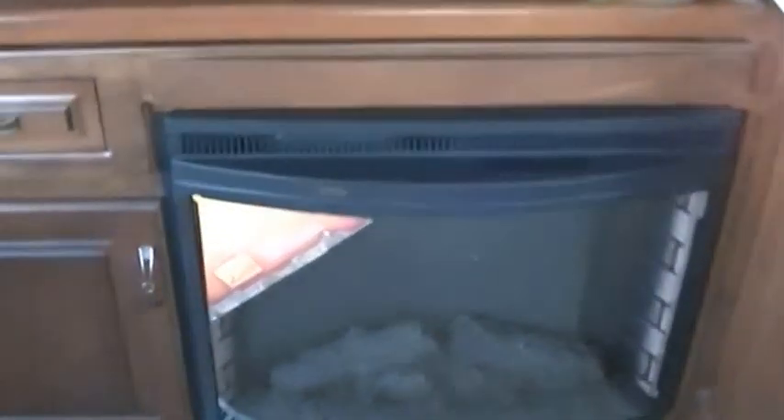Nothing beats hot bacon and eggs except hot chocolate chip cookies coming right out of the propane-fired oven. Just look at all the storage space — you do not have to worry about finding a place to put your stuff. Plenty of places for your stuff, plus a built-in big flat screen TV and a built-in fireplace to give you a little ambiance while you're out camping.